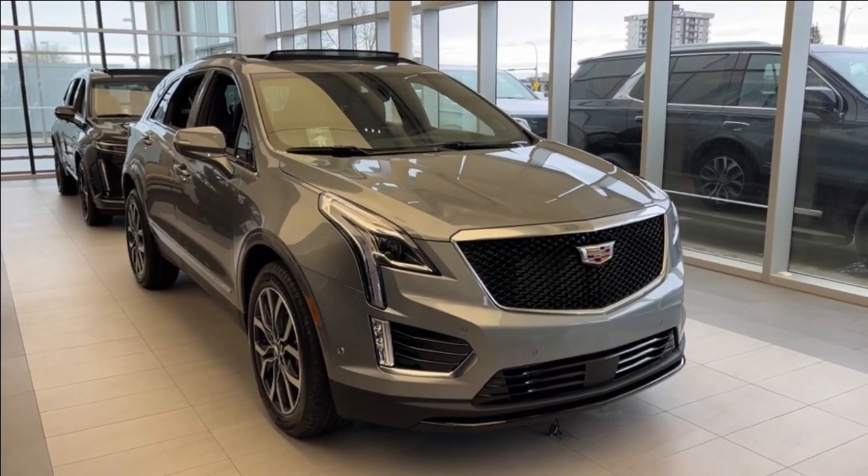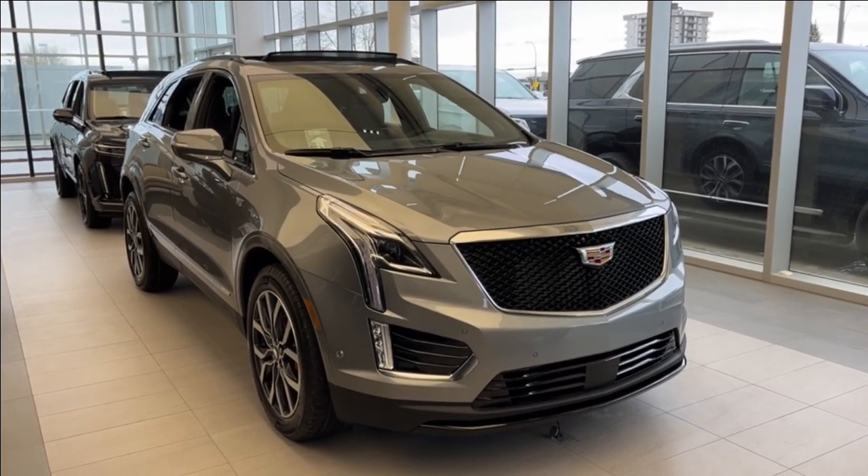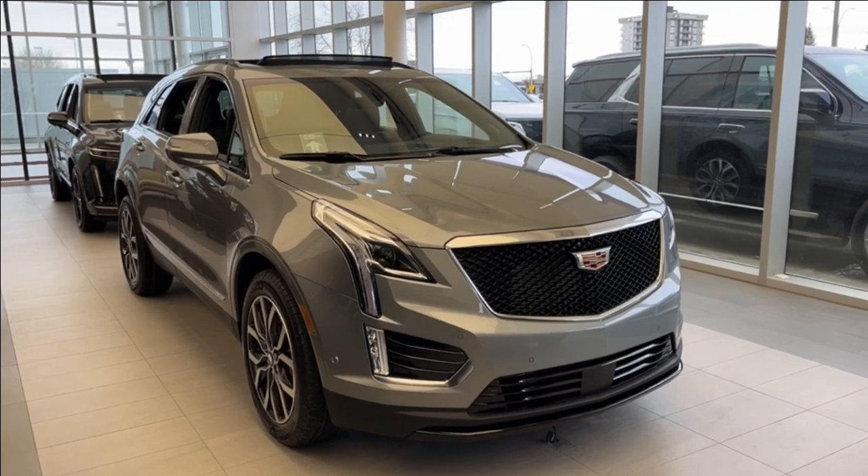Some safety features include front pedestrian braking, lane change alert, a head-up display, backup camera, HD surround vision, rear cross-traffic alert, and much more.